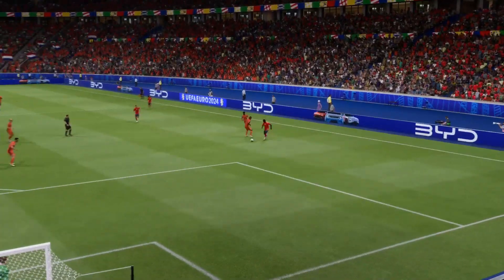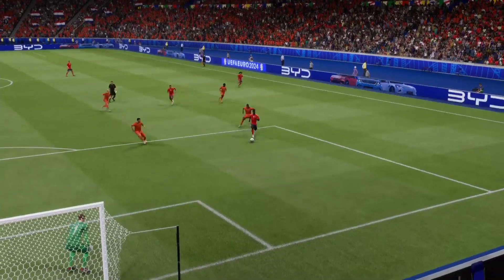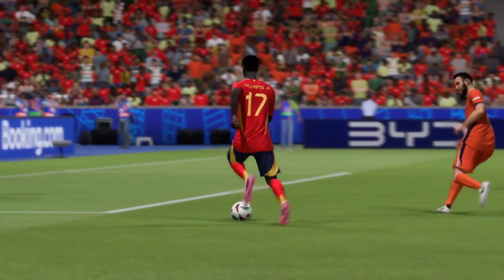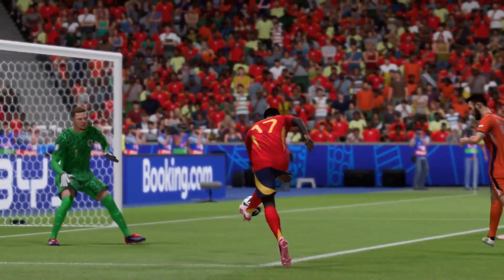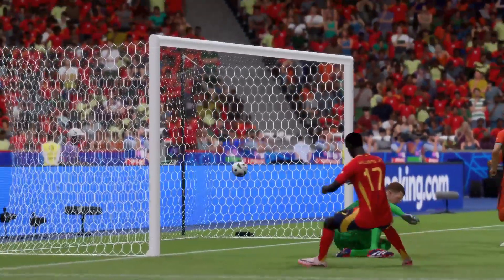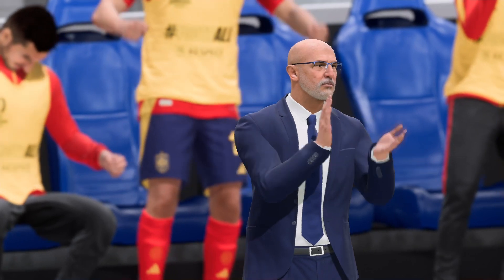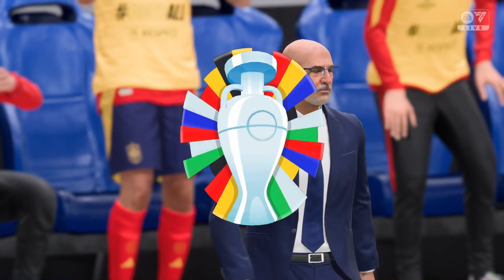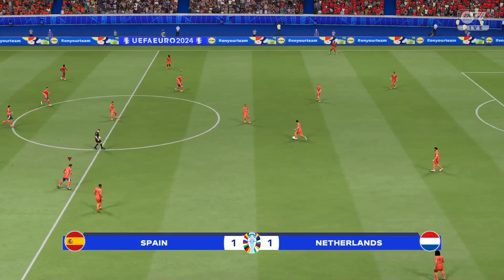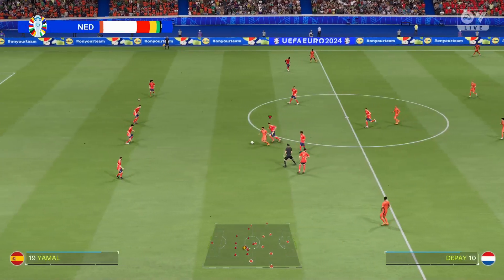Here's the replay. Watch how he goes past his man with such ease — it's just a change of pace, and the movement is good, making for a comfortable finish. It's a really great goal. They needed that, and so did he — just look at the manager's relief there. Back in business on the equalizer, 1-1.